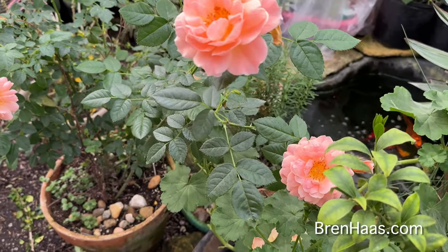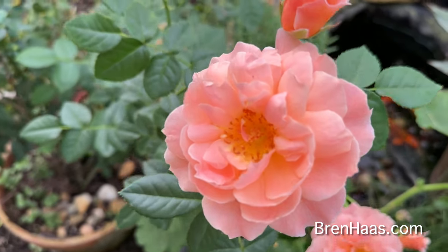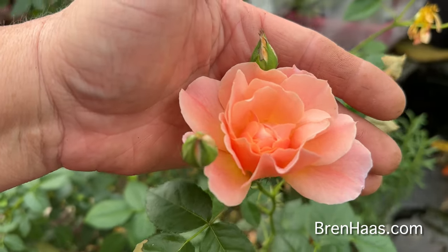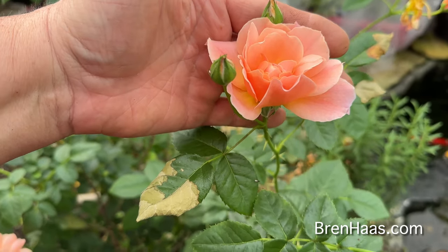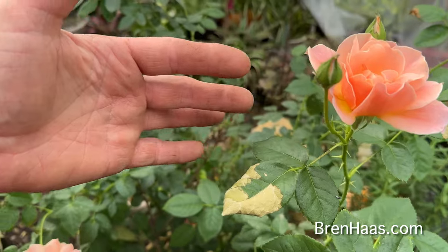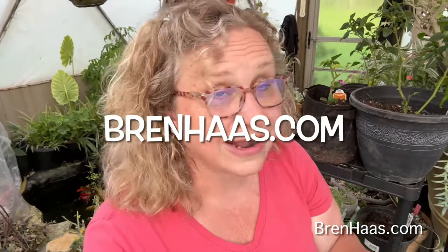I'm going to end the video on my favorite — I say that about all my plants, don't I? This is the beautiful 'At Last' rose, which I have growing in a container. I just can't talk about this one enough. I'm standing maybe two and a half to three feet from this rose and it just smells amazing — a nice sweet floral scent. Thanks for checking out my video today! You can find this and other creative living ideas on my website at brenhaas.com. I've got a lot going on this year and I can't wait to share more — see you next time!